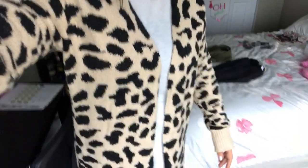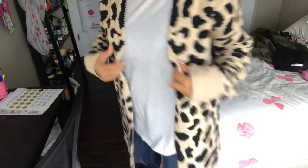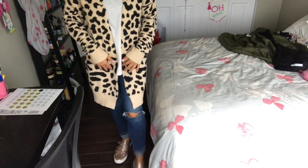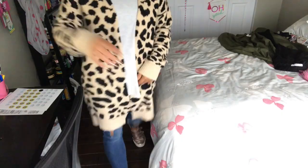My last purchase from JustFab was this leopard sweater. I'll just pan down — it is long, it comes all the way down. I have it on with jeans, and these rose gold sneakers are actually another purchase from JustFab — my very first purchase. My $39.95 fee came through and I had $39 to spend, so I bought these shoes and they were free. I didn't even have to pay shipping.